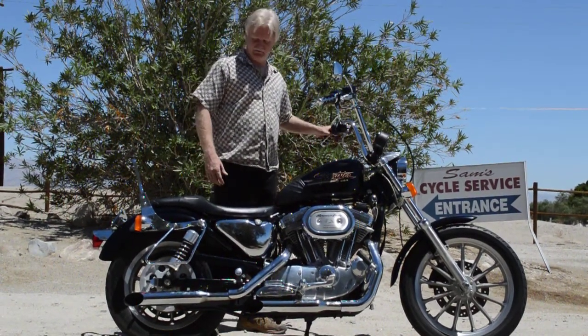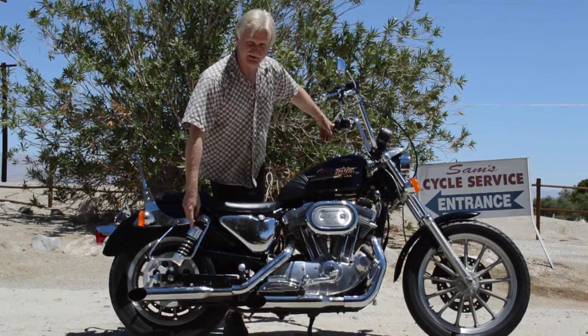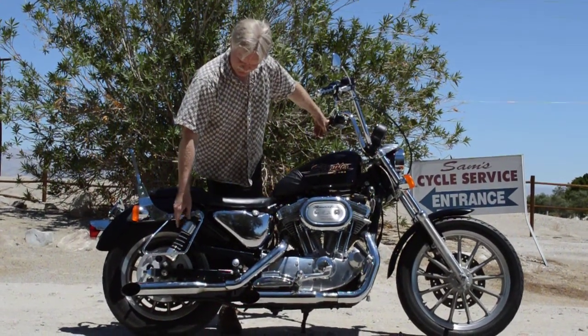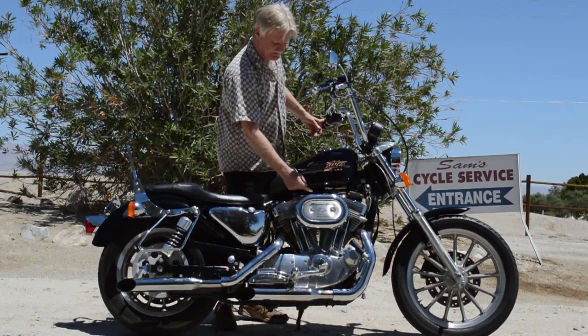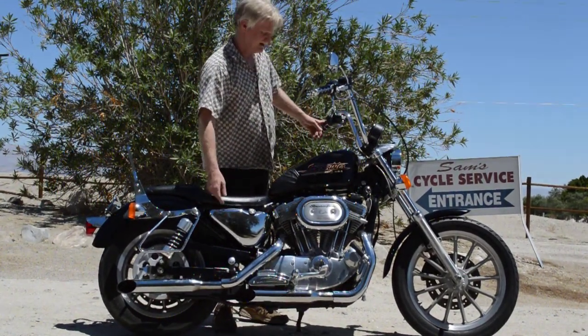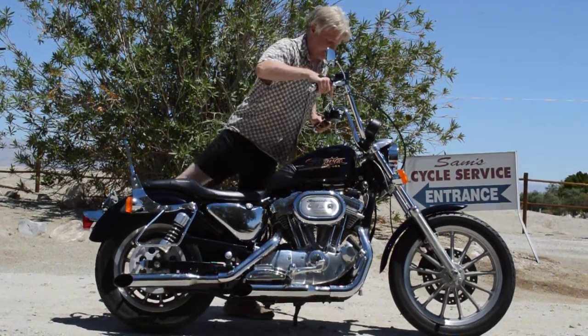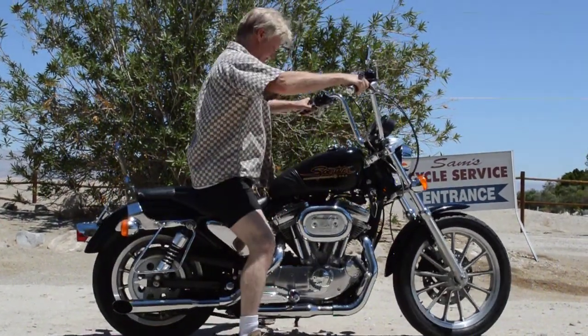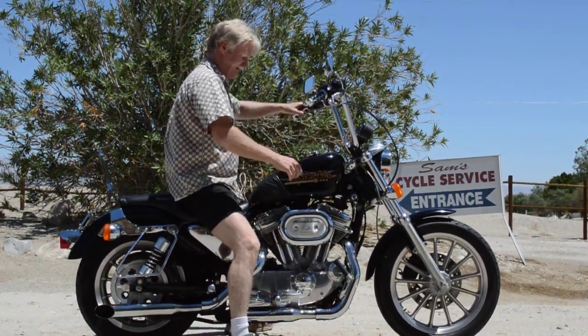It doesn't need anything done to it. It's got a bunch of extras — the progressive suspension lower rear shocks that are easily adjustable by hand, the Screaming Eagle carburetor kit airbox and pipes, and 12-inch taller handlebars on it. Pretty much stock otherwise. Nice running bike. It's been fully serviced. Just put a brand new battery in it today.